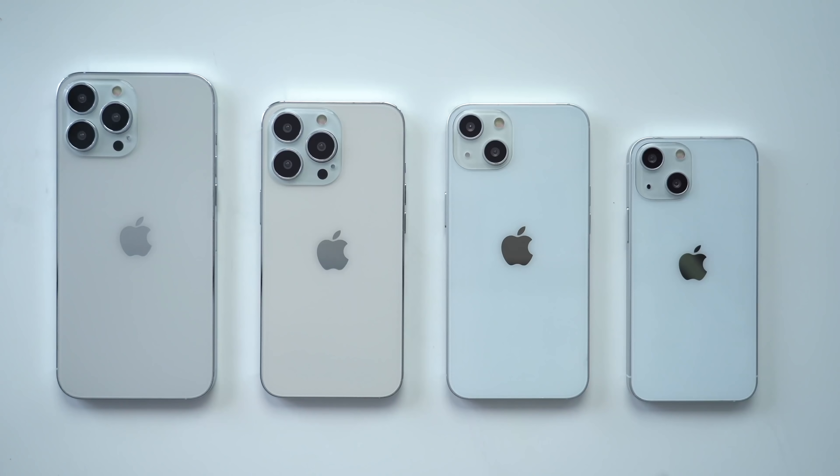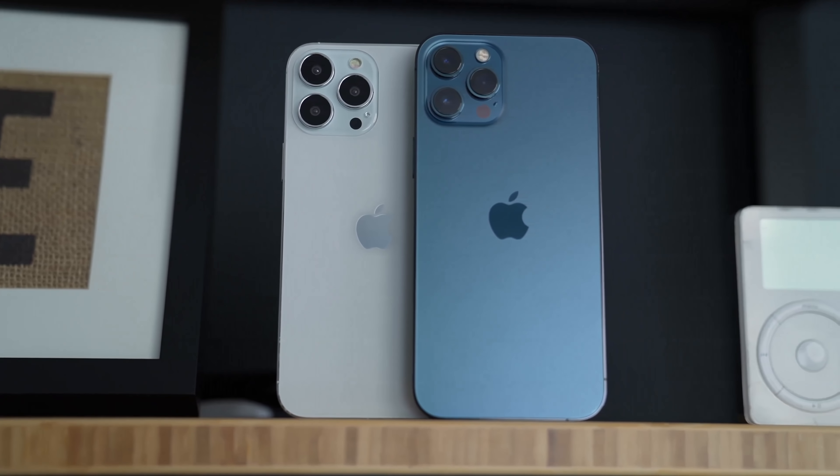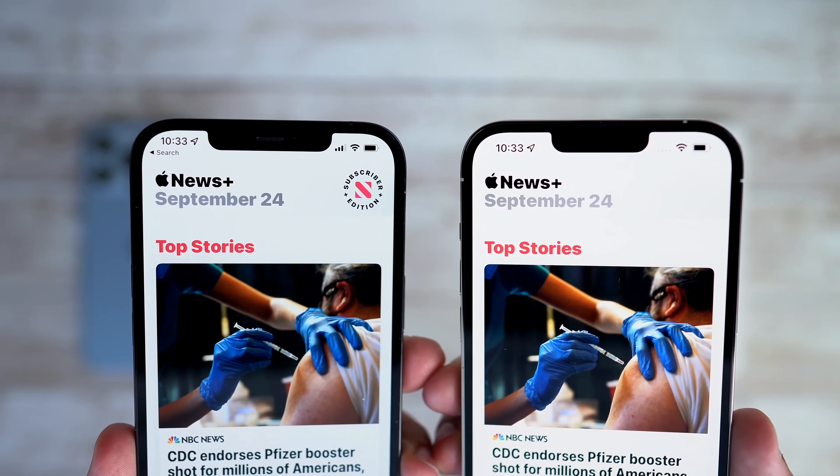There could also be some lineup changes, as Apple is planning to go with two 6.1-inch and two 6.7-inch iPhone 14 models. You'll have the iPhone 14 and the iPhone 14 Max, and then an iPhone 14 Pro and an iPhone 14 Pro Max, all with six gigabytes of RAM and all with 120Hz ProMotion displays.